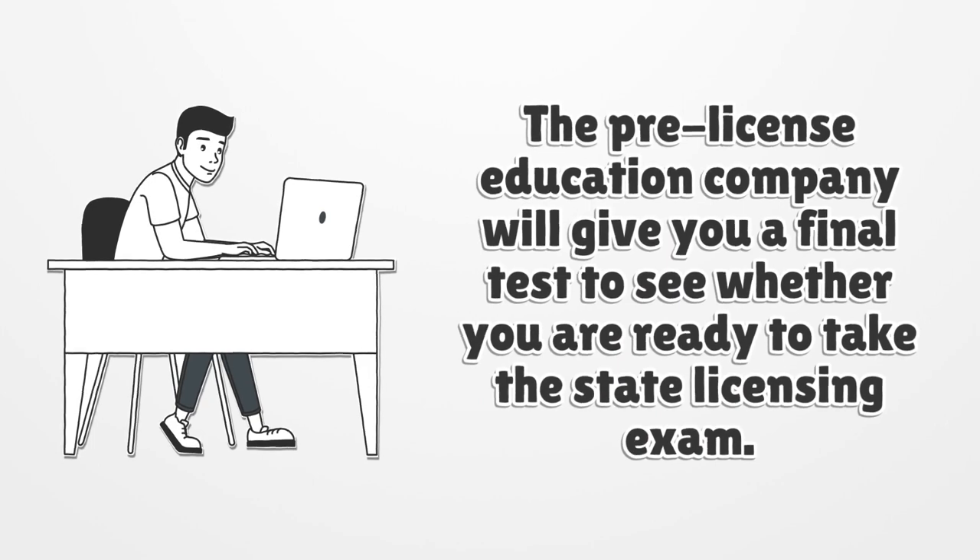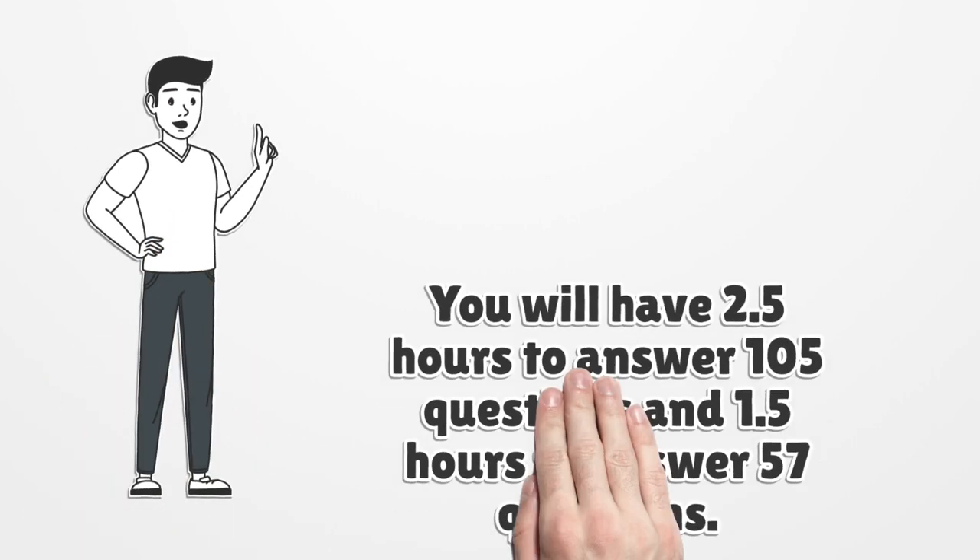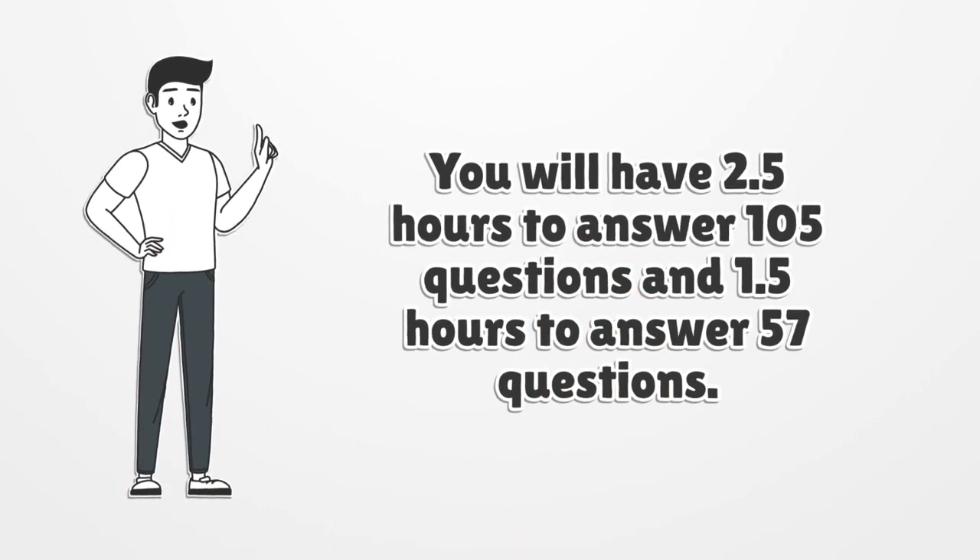The pre-license education company will give you a final test to see whether you are ready to take the state licensing exam. You will have 2.5 hours to answer 105 questions and 1.5 hours to answer 57 questions.